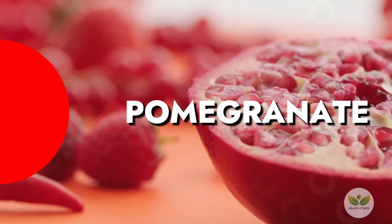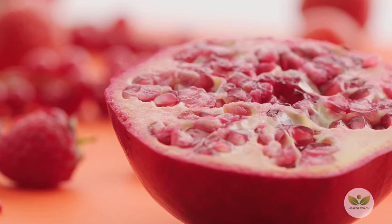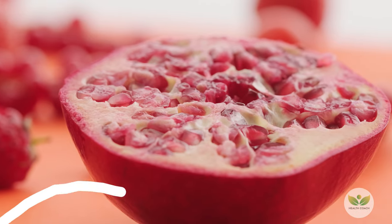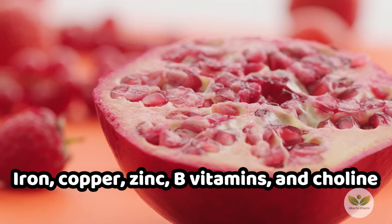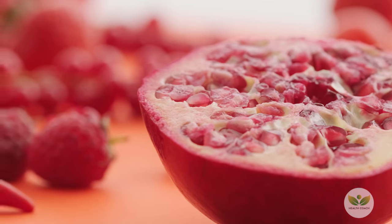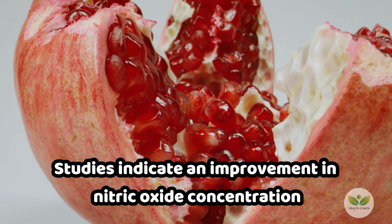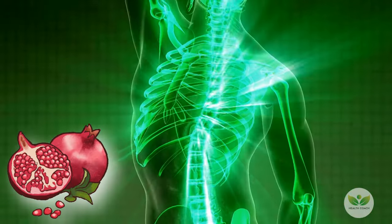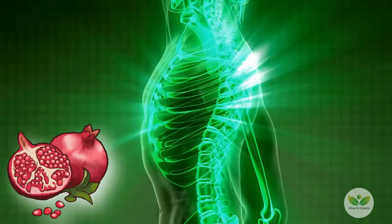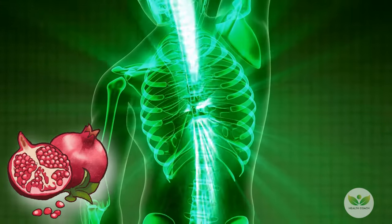Number 8: Pomegranate. Despite the effort in peeling, pomegranate seeds offer numerous health benefits, including iron, copper, zinc, B vitamins, and choline. Studies indicate an improvement in nitric oxide concentration, boosting oxygen delivery. Enjoy pomegranate seeds in salads, reduction sauces, or freshly pressed juice for a vibrant and healthful addition to your meals.